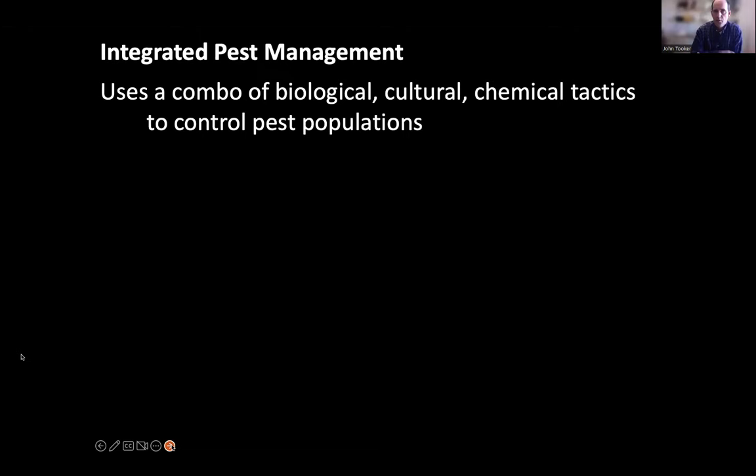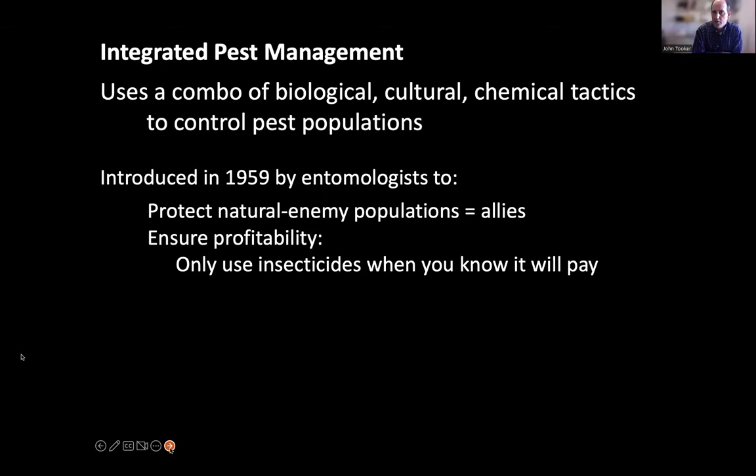Integrated pest management uses a combination of tactics — biological, cultural, and chemical — to control pest populations. Importantly, that chemical tactic is usually the last resort. IPM was introduced by entomologists at the University of California, Riverside, in 1959, and has two original justifications: protecting natural enemies, and ensuring profitability when using pesticides.